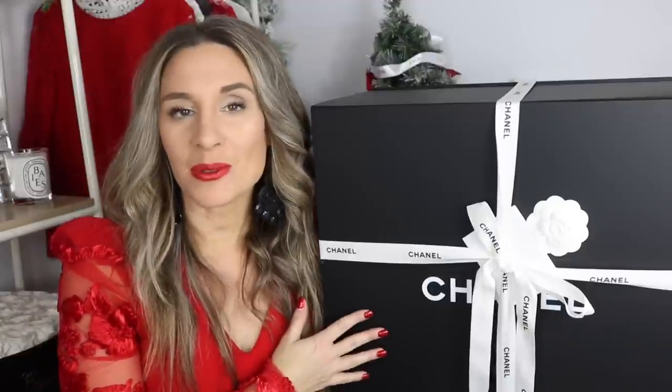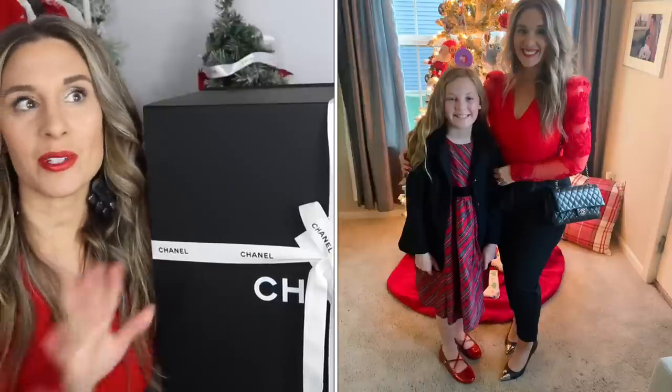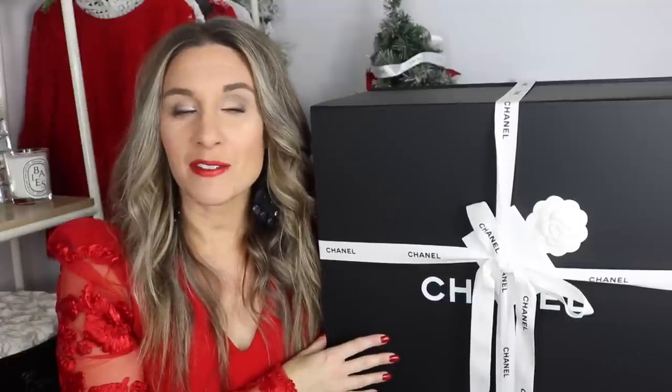First off, I am going out to a Christmas dinner with my parents, my husband, and my daughter tonight. She's going to wear a little dress — I will try to insert a picture of her. She never wears dresses so I'm really excited about it. I just got done getting ready, so I thought now would be a perfect time to film right before I leave.